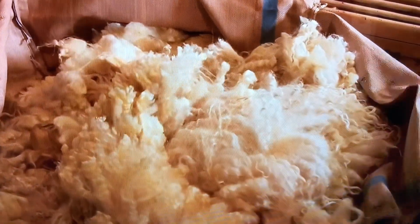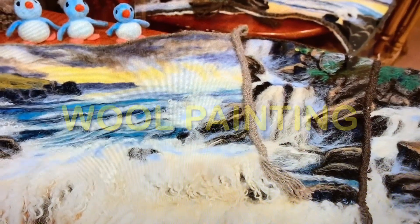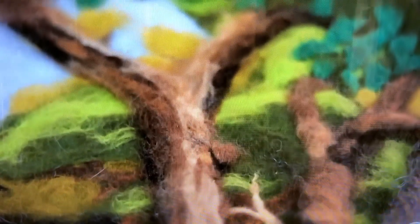With no market established yet for the Valet wool, Shireen is primarily using it for crafts. She used to paint a lot and came across wool painting, which is done with needle felting — you use a felted needle to lay colors onto a wool background.